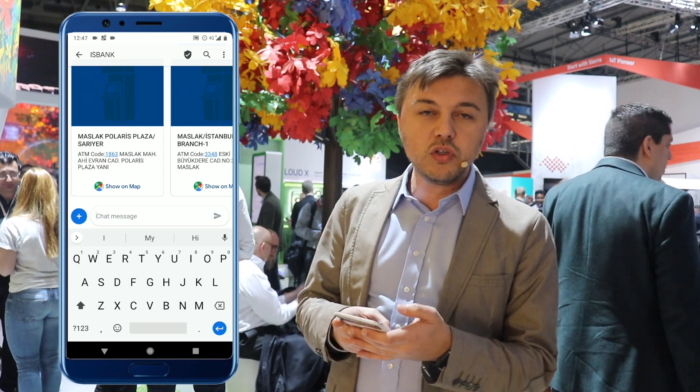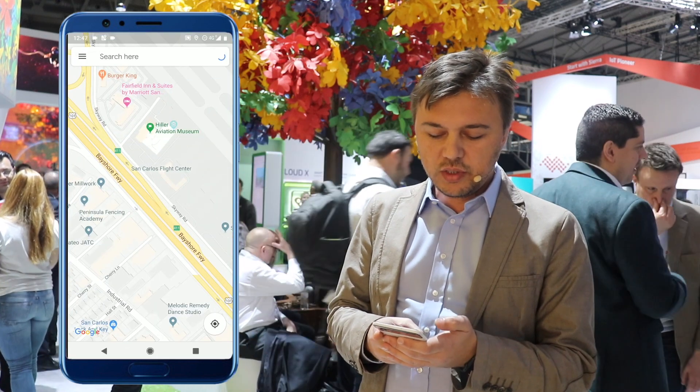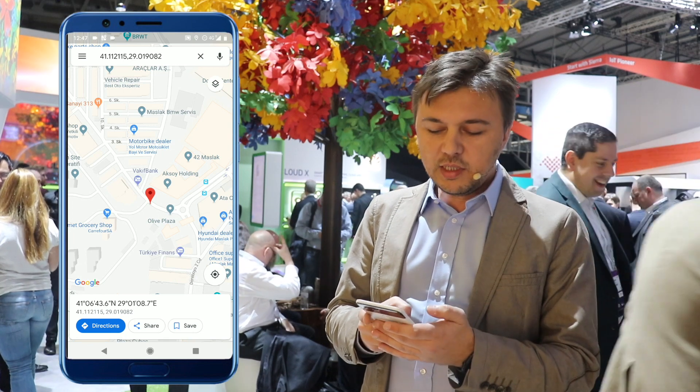You can also put links in your response to guide users. So when I say 'show on map,' I can see the location and get directions there.